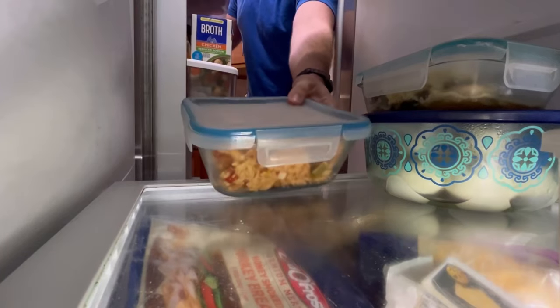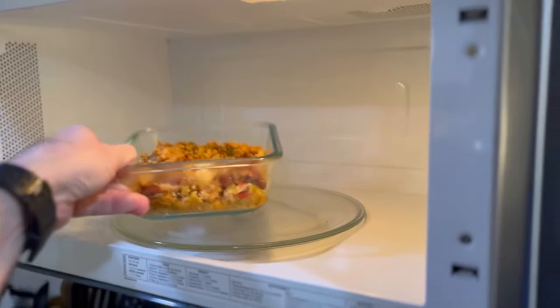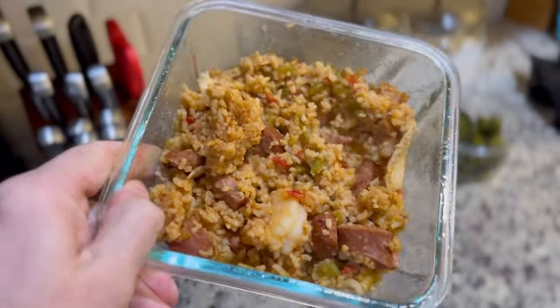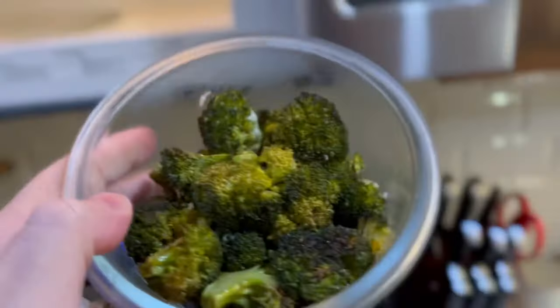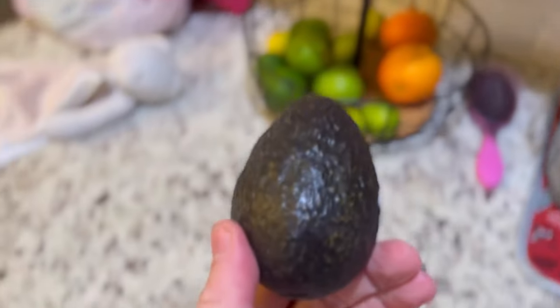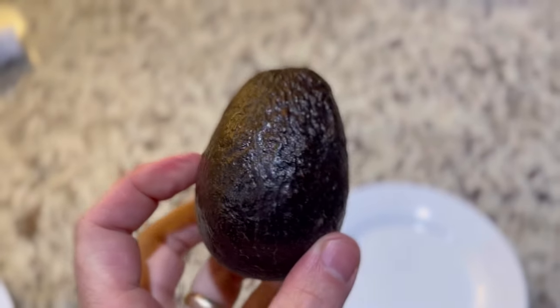For leftovers, we had some jambalaya earlier this week, so I'm having what's left of that — that's going to be my carb for this meal. And we had some leftover broccoli that I reheated, which is going to be my vegetables and fiber. And then for my fats, I've got an avocado that I'm going to eat.